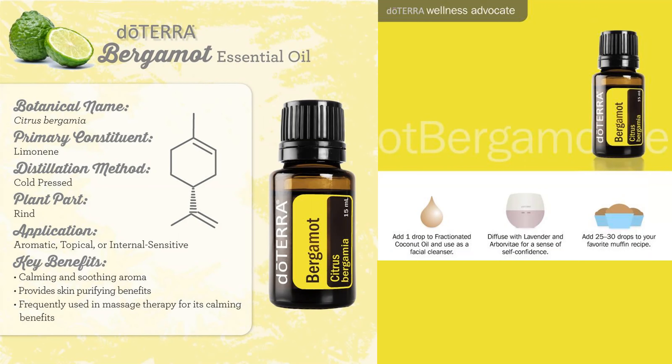Bergamot oil is highly valued in the fragrance industry and it is an ingredient in approximately half of women's fine fragrances and about one-third of men's cologne. Bergamot is a key component in many of those, and I will give you a homemade natural recipe in just a few minutes.